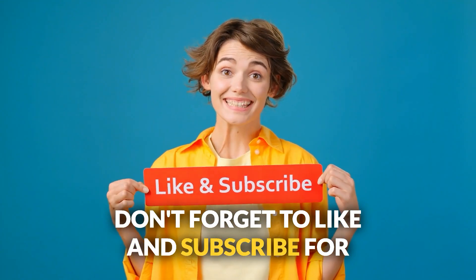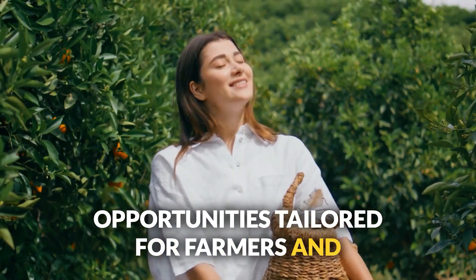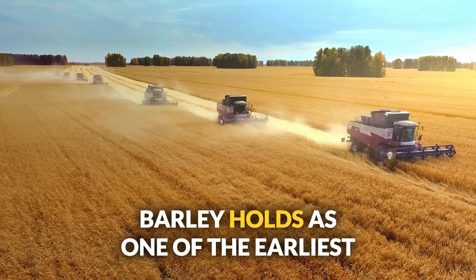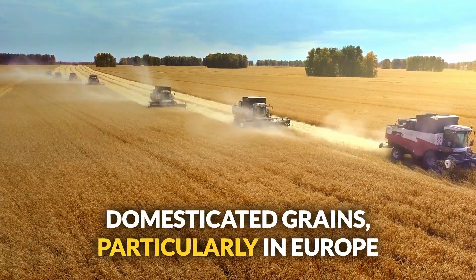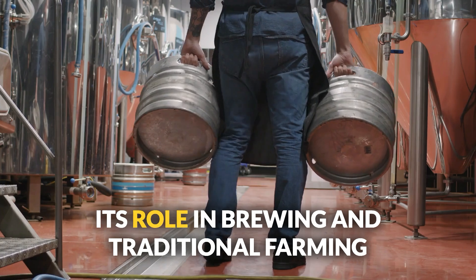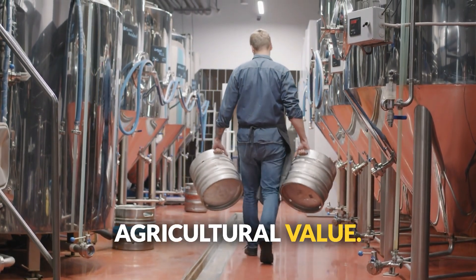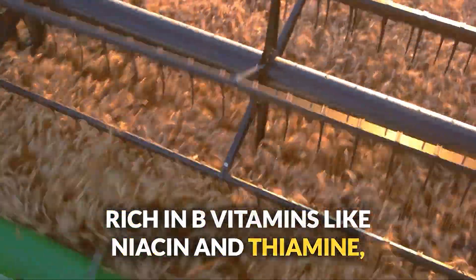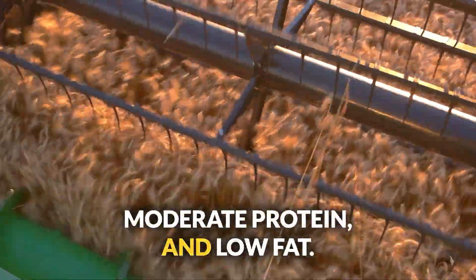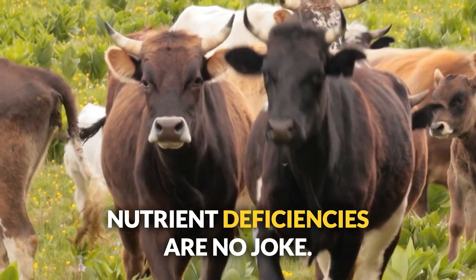If you're learning a lot from this video, don't forget to like and subscribe for more tips on saving money and discovering funding opportunities tailored for farmers and landowners like you. Number eleven: barley. One of the earliest domesticated grains, barley has been used in Europe and the Middle East for both human diets and livestock feed for millennia. Rich in B vitamins like niacin and thiamine, and minerals like manganese and selenium, barley offers carbohydrates, moderate protein, and low fat. Best for pigs, chickens, and cattle — but balance it out, as nutrient deficiencies are no joke.